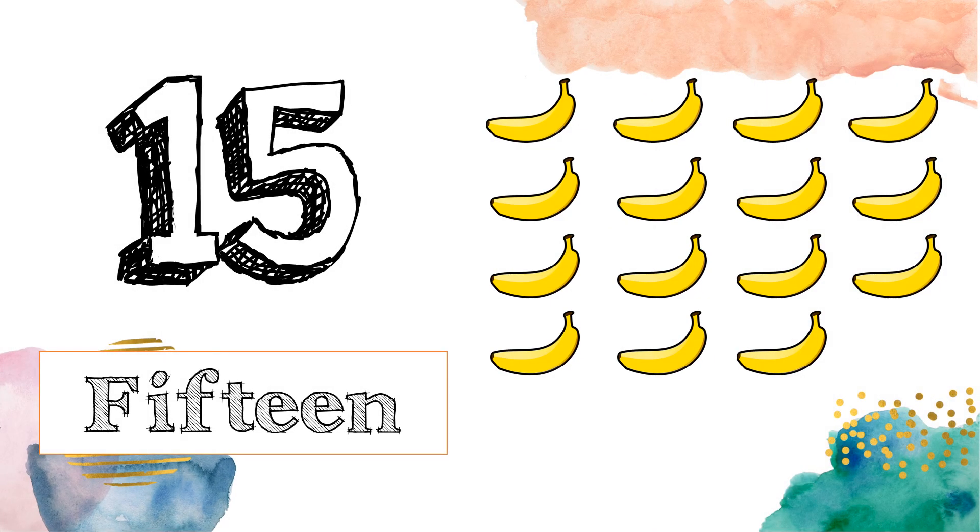This is number 15. F-I-F-T-E-E-N. 15. Let's read that again: F-I-F-T-E-E-N. 15. Can you count the bananas? 1, 2, 3, 4, 5, 6, 7, 8, 9, 10, 11, 12, 13, 14, 15.